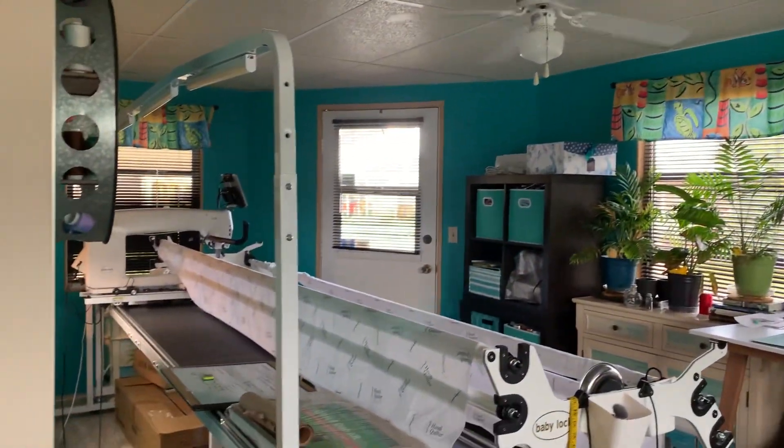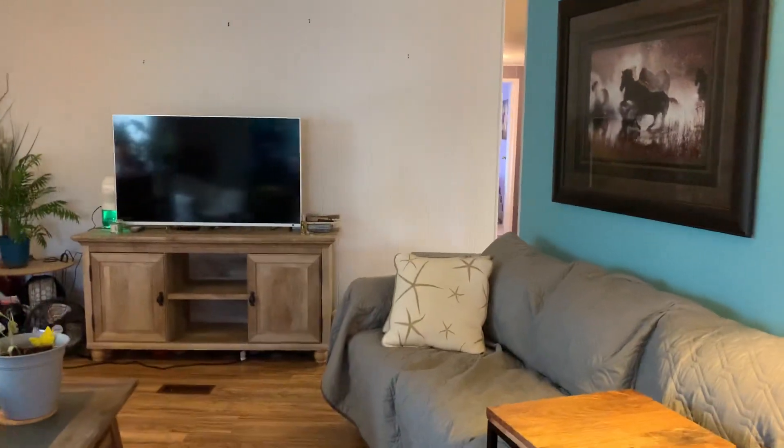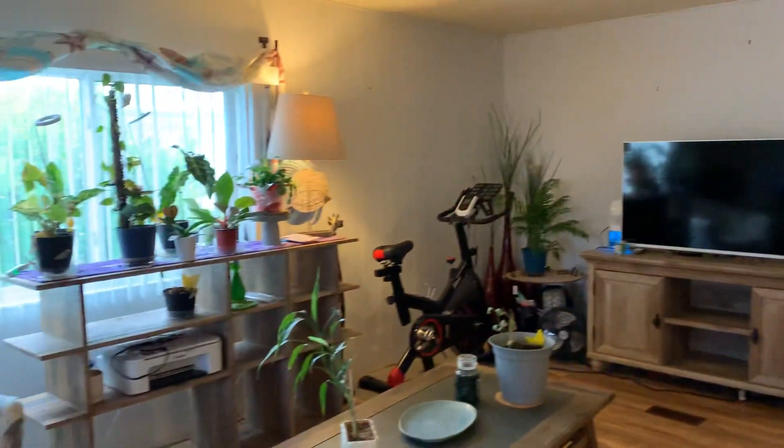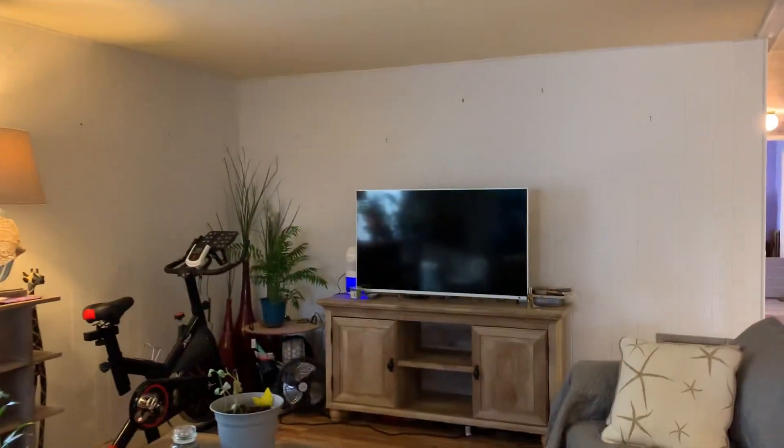Some of the windows in this house have been updated, not all of them. This house comes unfurnished. The air conditioner is five years old.